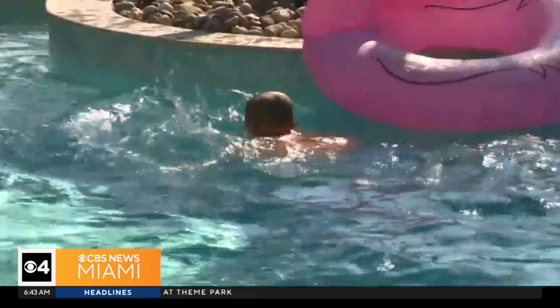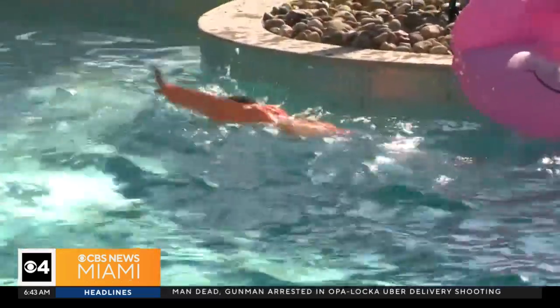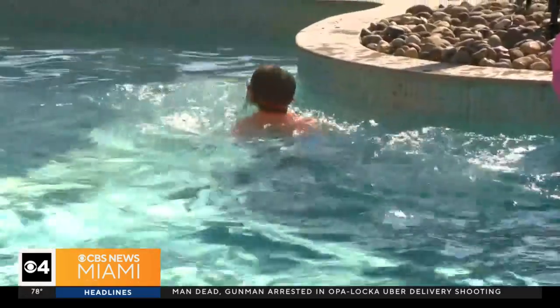They took hundreds of drowning scenarios that were researched over the last 30 years and put them into the AI brain on the device. This brain is basically like a lifeguard looking for scenarios where it can detect that somebody is in distress or unconscious.